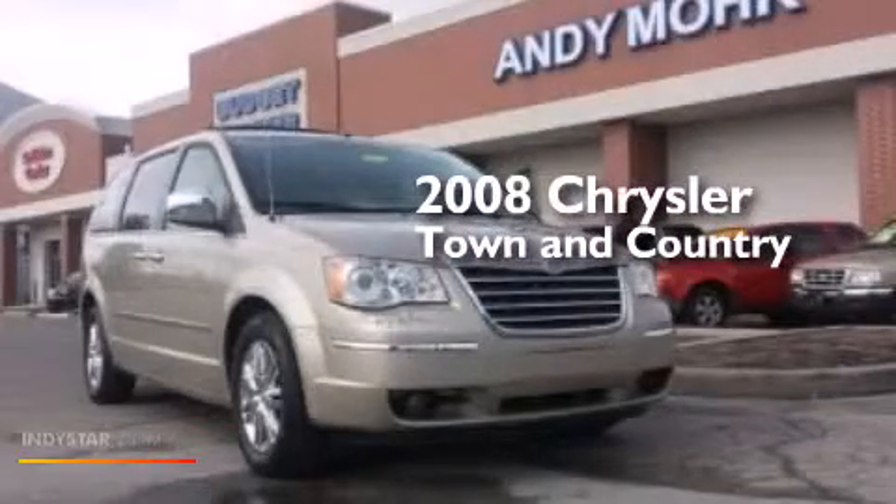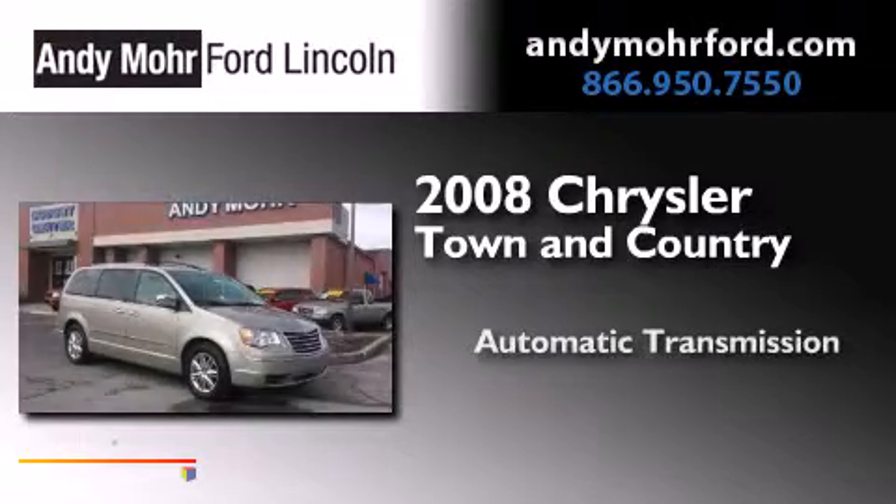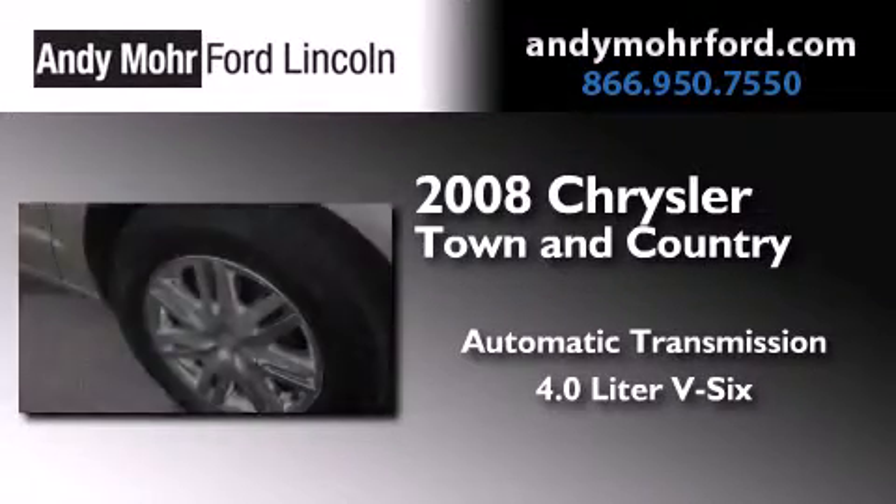This is a 2008 Chrysler Town & Country. This minivan has an automatic transmission and a 4.0-liter V6.